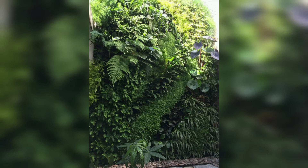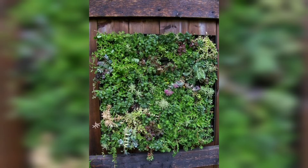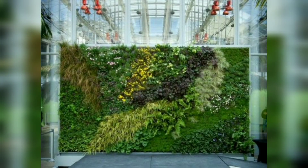Modular planting systems and hanging planters that require minimal assembly make vertical garden creation rather easy. If you plan to add a dash of color to your living room wall, modern planters made out of recycled plastic would work like magic.